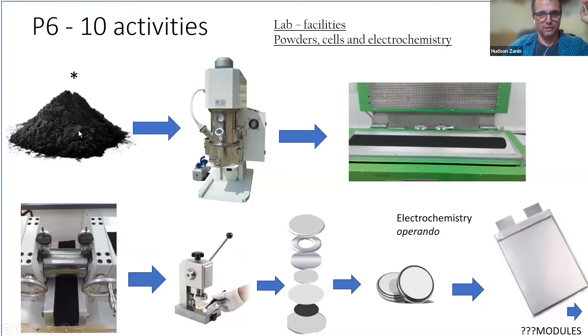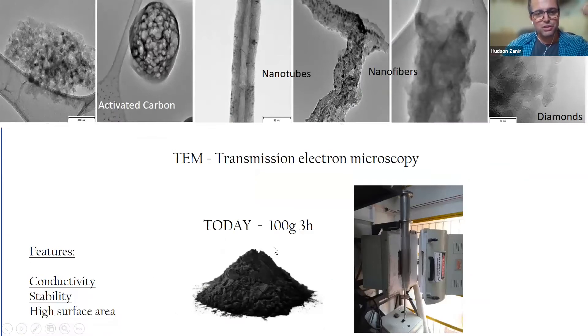We start from the production of the powder, make an ink in a system like this, make a coating in a machine like that, and then post-treat the foils with pressing, warm press, and hot press. Then we cut, make a coin cell, and if it works, we move to the pouch cell.